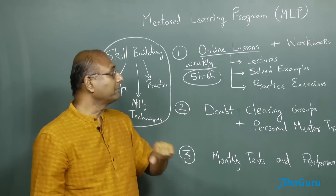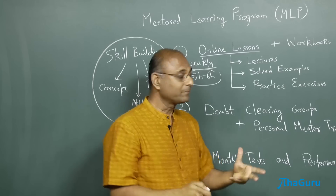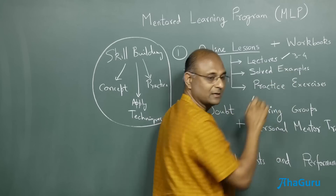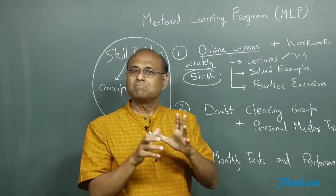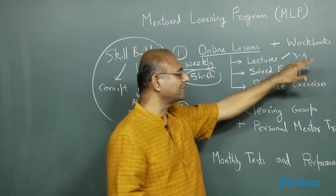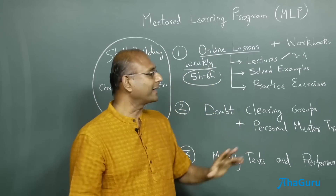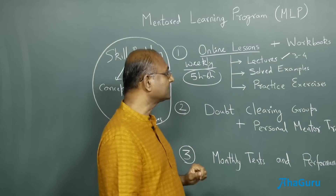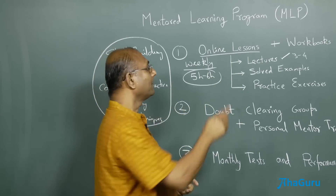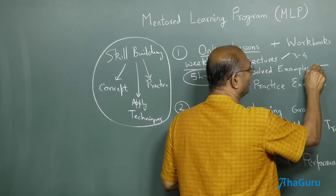Why does it take that much time? Because you will have to do lectures. The lectures will explain the key concepts — about three to four lectures. So you will be spending maybe about three to four times 30 minutes on the lectures. That is not the only important part — it is very important to start off, but the most critical part is the solved examples.